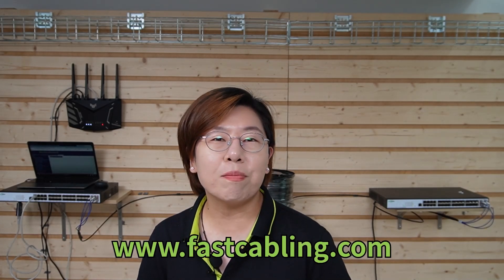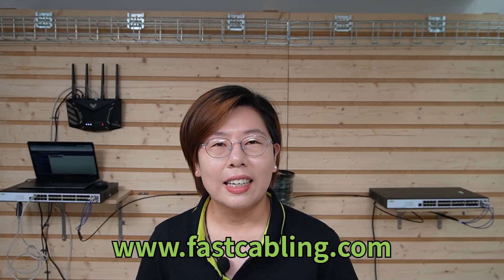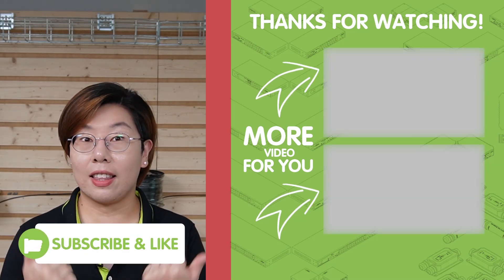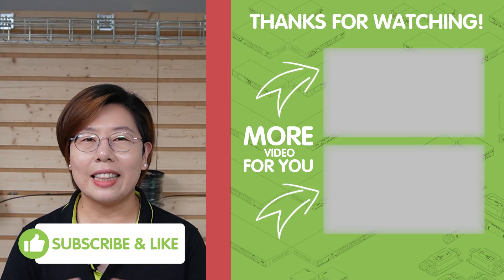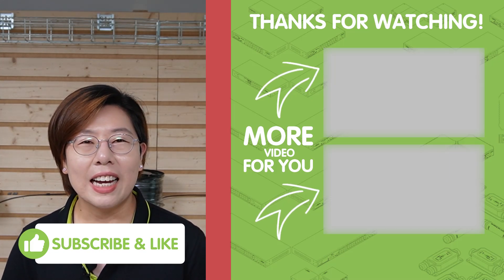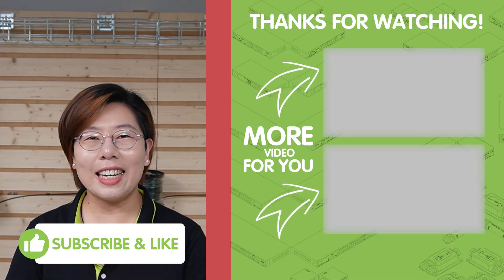That's it for today's deep dive into 10G fiber networking for data centers. If you found this video helpful, please don't forget to give it a thumbs up, subscribe to our channel Fast Cabling, and hit the notification bell so you'll never miss an update. Thank you very much for joining us, and I'll see you in the next video.